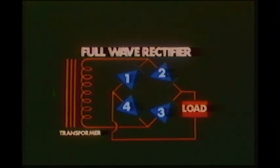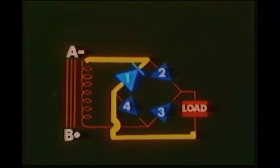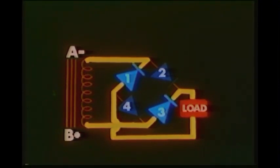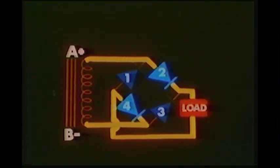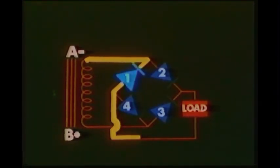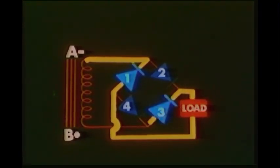Using four diodes, we can construct a full wave rectifier — one that will rectify both halves of the AC waveform. This type of circuit is used in some power sources to provide direct current for operation of control circuitry. When point A on the transformer is in the negative portion of the AC waveform, current flows through diode one, the load, diode three, and back to the transformer at point B. During the portion of the AC waveform that point B is negative, current flows through diode four, the load, diode two, and back to the transformer at point A. Since current at the load is flowing the same direction during both half cycles, we have direct current.